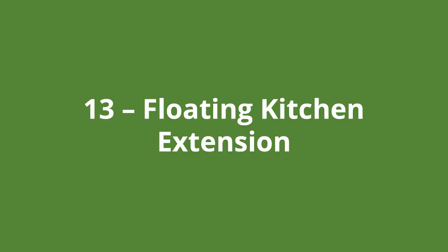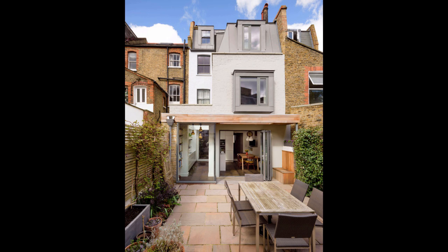Number thirteen is the floating kitchen extension. This is an interesting kitchen extension — it almost appears to float out the back. The grey painted cladding adds contrast to the first floor roof and pop-out window. This contrast is resolved by matching the fascia of the extension roof with the colour of the rear garden tiles.